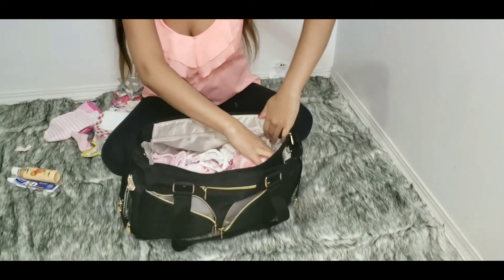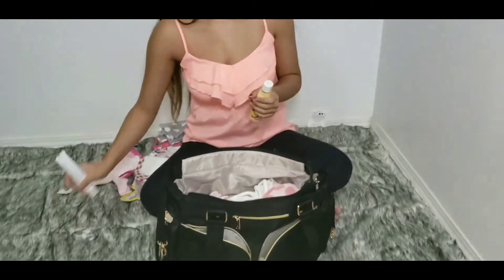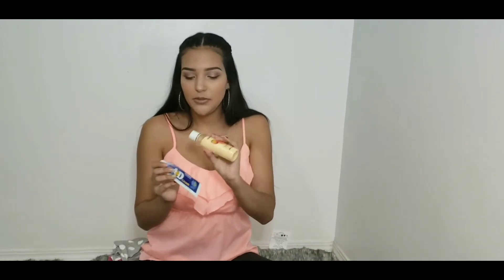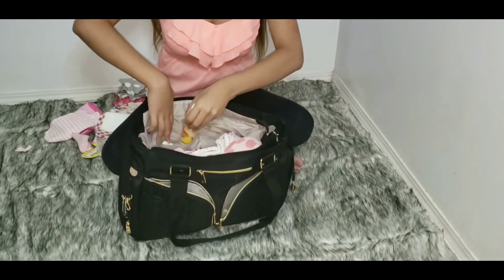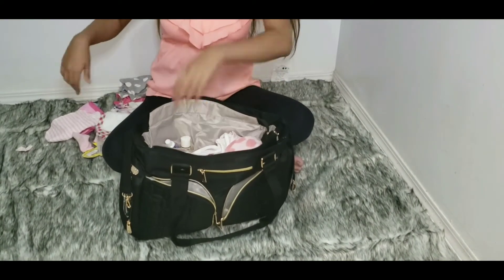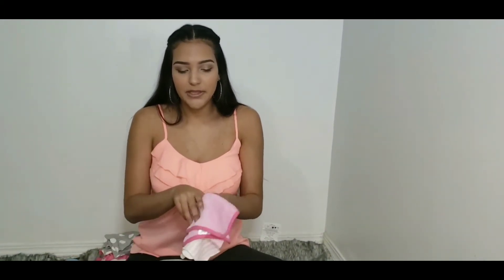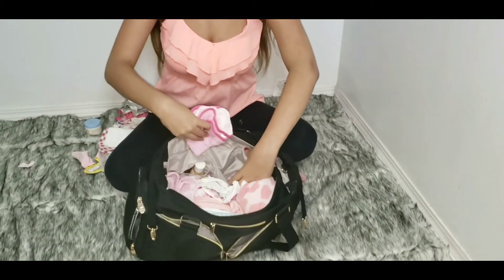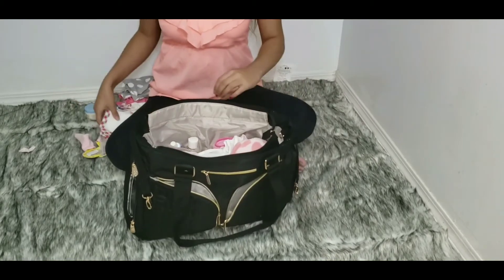Next we have her little diaper rash cream for her butt and some hand cream that I use, and those go in this side pocket. Next we have little towels that we keep just in case she spits up or anything like that, and I keep those in this little side pocket as well.